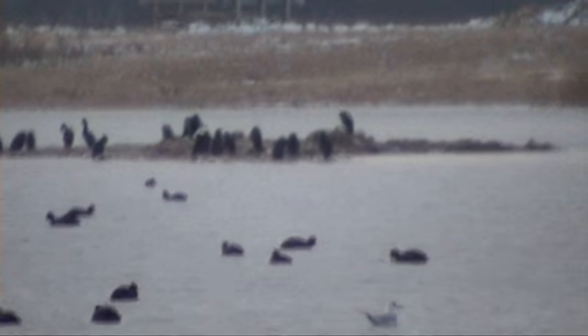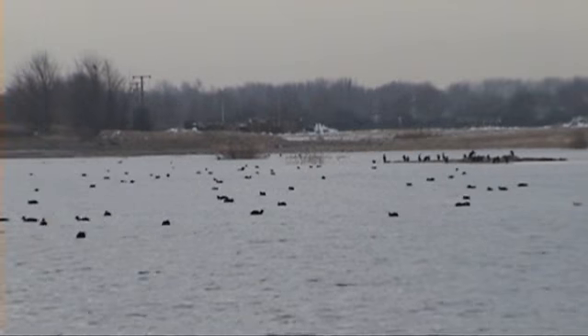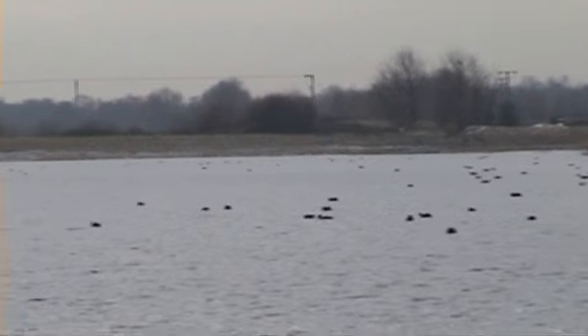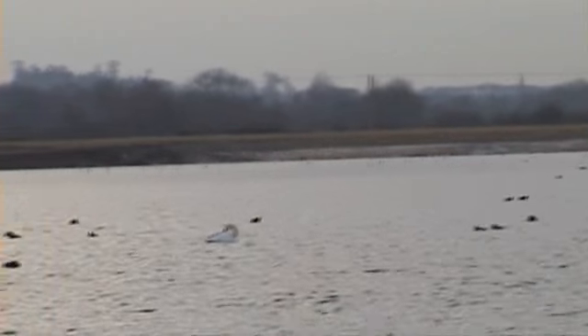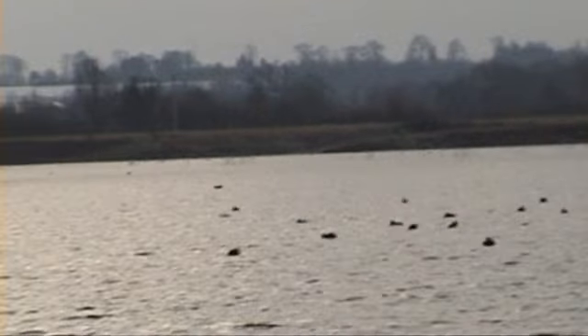There are loads of cormorants, coots, gadwalls. Just look at that. Neat swamp. There's some dog noise in there as well.